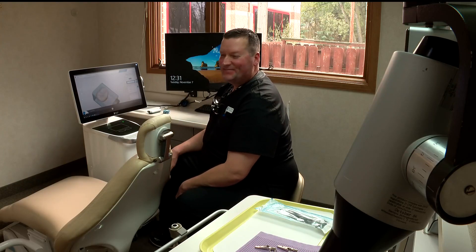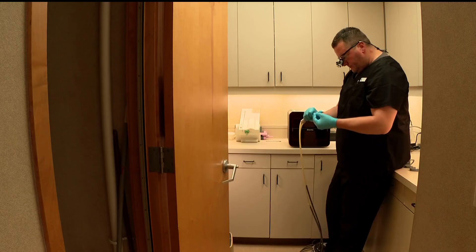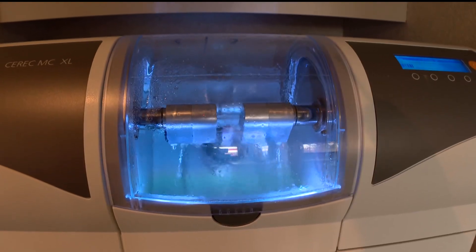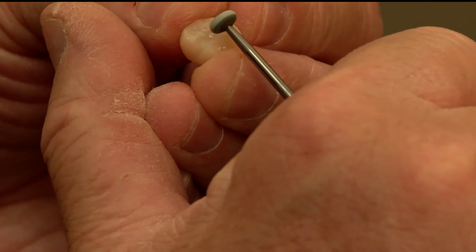At Bass Lake Dental in New Hope, Dr. Brian Opag helps every patient with their smile. He says he's always been a visual person. "I really like working with my hands, and they're not teeth to me — they're like little miniature pieces of art."